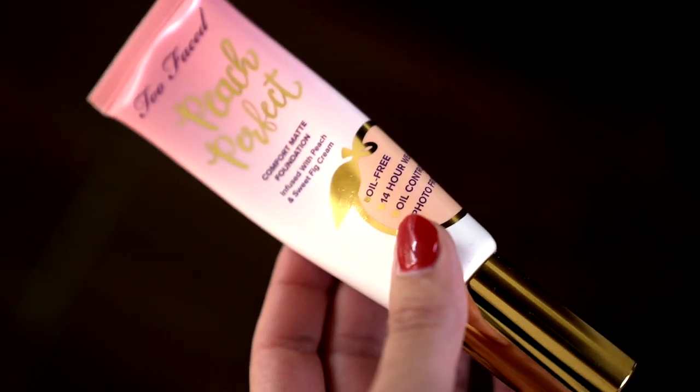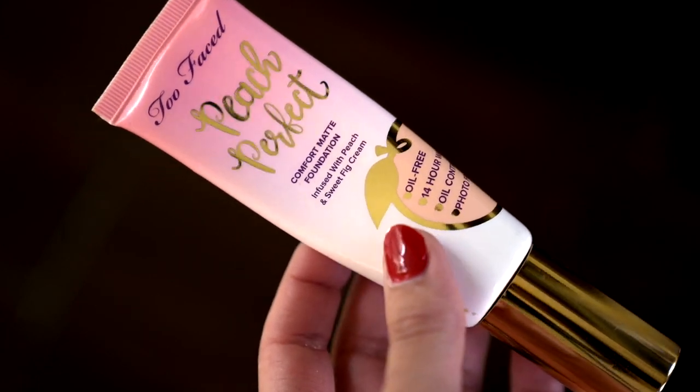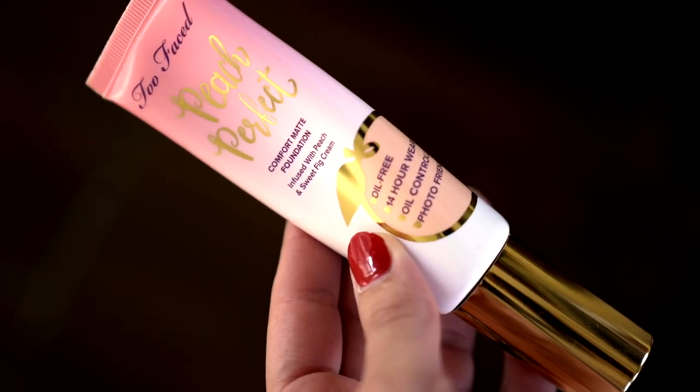For foundation, I'm using the Too Faced Peach Perfect Foundation. I've gone down to half of it so I have been using it, but I've never talked about it on my channel because it's not something I particularly love or hate. This is a foundation that is very good for people with oily skin, but I'm not too crazy about the color range. I'm in the color Vanilla. The undertones of all the shades are a bit strange, so I don't love this foundation, but I don't hate it either.